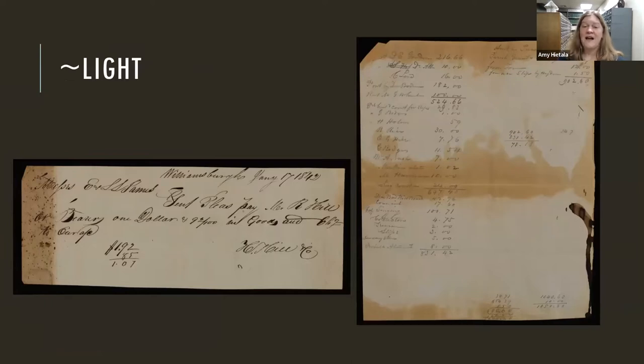Another huge impact on our papers is light — and light damage is cumulative, so the more light that material is exposed to, the more damage it causes. In this image you can see that there must have been a piece of paper covering most of the document, but on the edge you can really start to see the damage. There may be some environmental pollution damage as well.